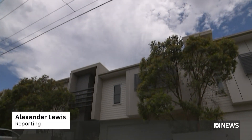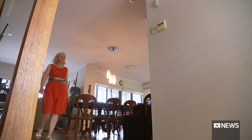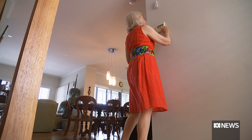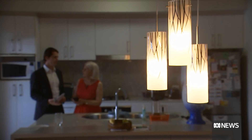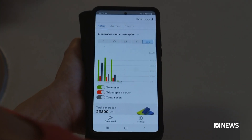For three Brisbane summers, the sun has helped cool Sandra Englert's home. Solar panels power the retiree's air conditioner during the day, generating more energy than her household uses. But a battery to store that excess energy was out of her price range. It was quite expensive really and we just couldn't see that it was an economically viable proposition at the time.